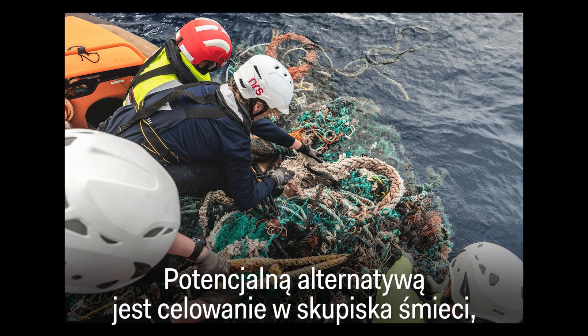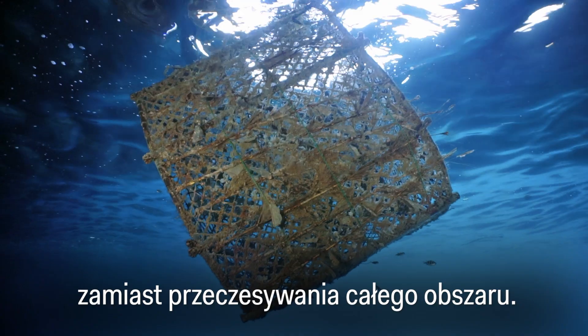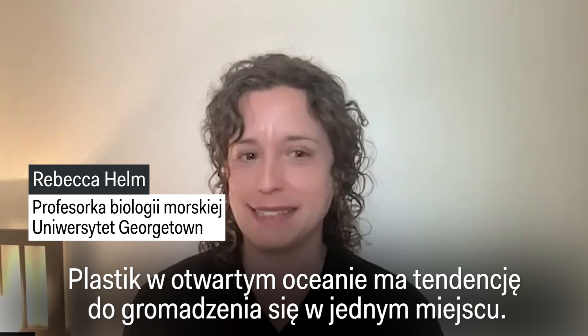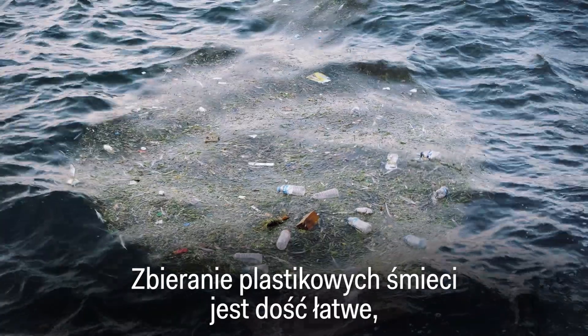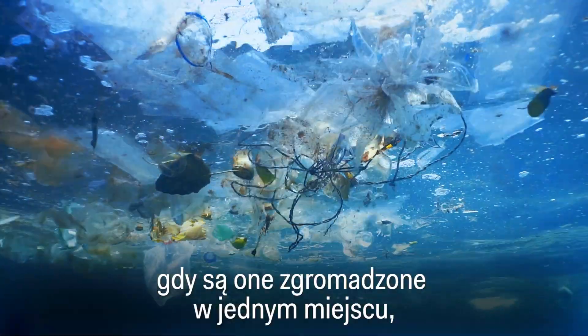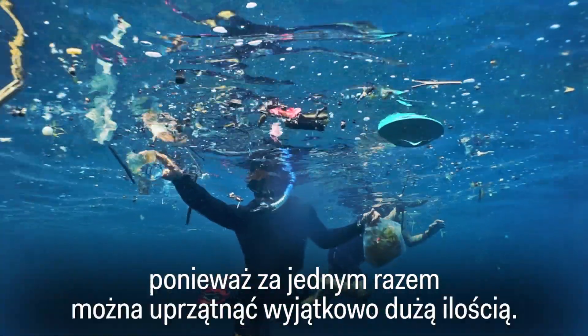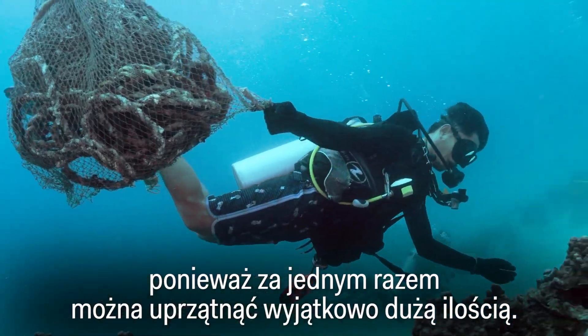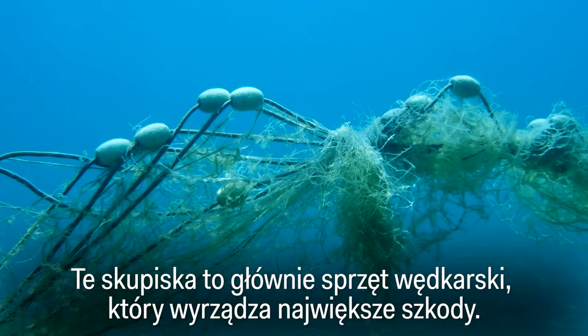A potential alternative is targeting clusters of trash instead of sweeping the whole gyre. Plastic in the open ocean tends to form these plastic dust bunnies at sea. Collecting the debris is also pretty easy once it's clumped into these dust bunnies, because then you have a single targeted area with an extremely high amount of plastic.